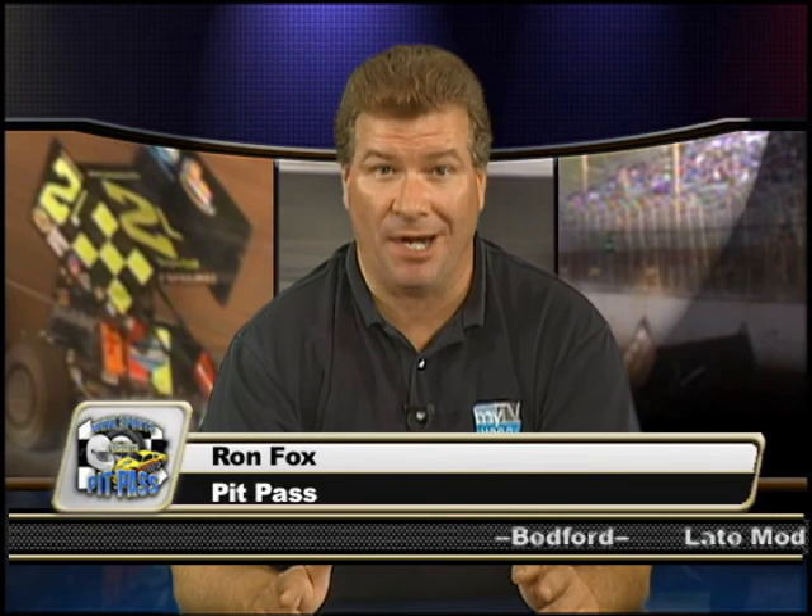Hello and welcome to week 4 of Pit Pass. Once again, mother nature didn't cooperate very well. Saturday was a washout just about everywhere and I didn't make it out Sunday with the questionable weather forecast. But I did make it to Thunder Mountain Speedway on Friday. Their night started with makeup features from the previous week, so on to the highlights.